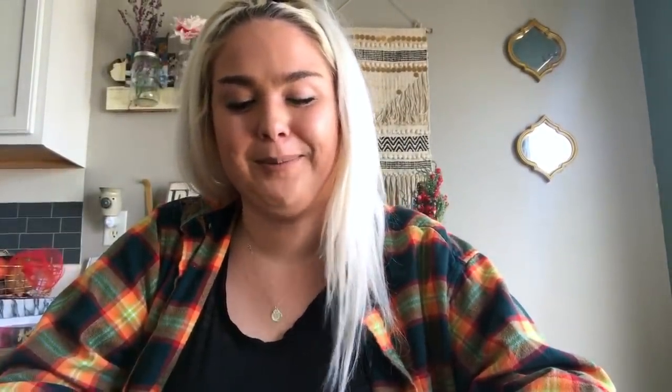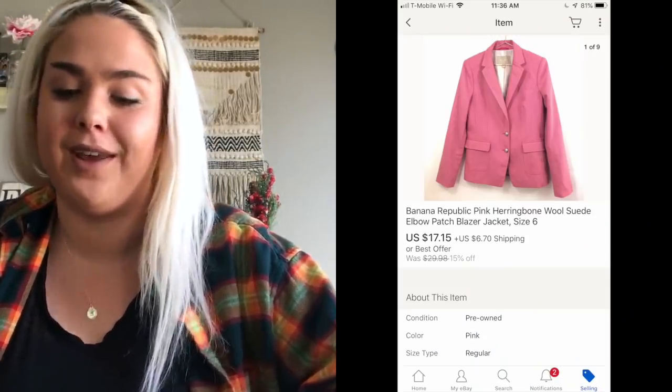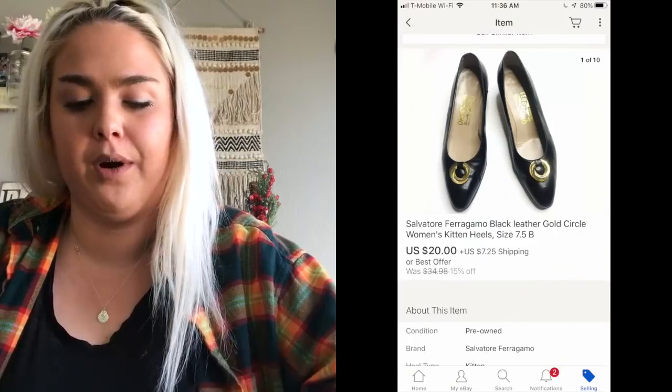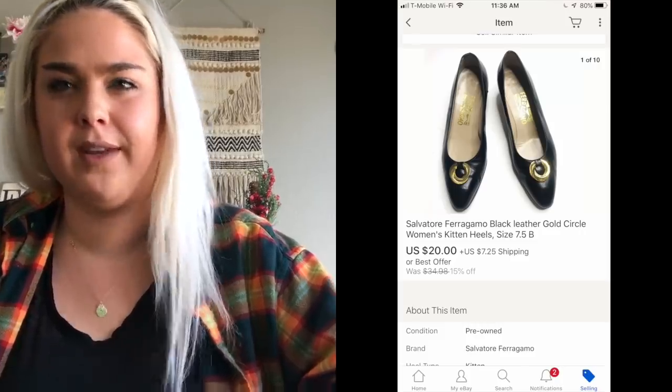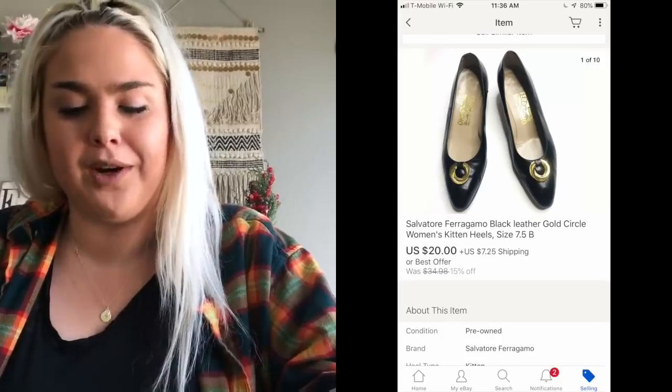A Banana Republic pink blazer jacket sold for $17.15. Next was a pair of Salvatore Ferragamo pumps in excellent condition from the outlet — they sold for $20. This brand retails very high but the resale isn't super high. I still grab them if they're in good shape, especially at the outlet, but don't expect a lot of money for them and don't pay up for them.